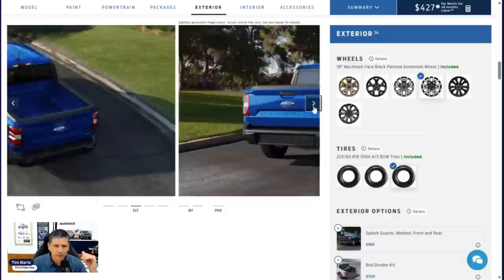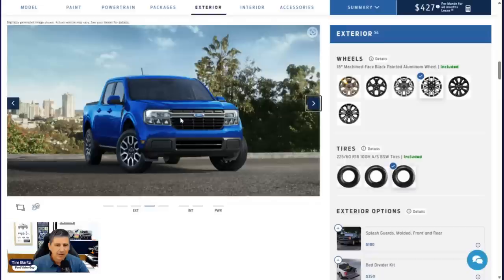Moving to exterior features on the Lariat trim: up front there is a black mesh grille with a different design than the other two trims — all trim levels have a different grille design. Silver bars come across with the Ford blue oval. Steel bumpers with molded-in-color bumper pads are also included. You get auto LED headlights — when on the auto setting, lights come on in the dark and shut off in the light. LED signature lighting is on the Lariat; on other trims that bar is just a reflector, but on the Lariat it is an LED signature light configurable as a daytime running light.